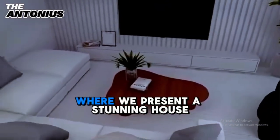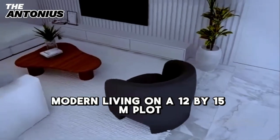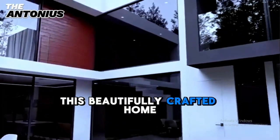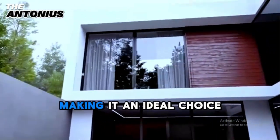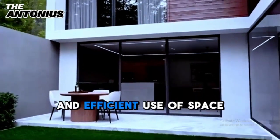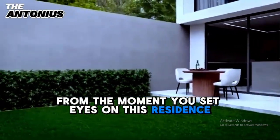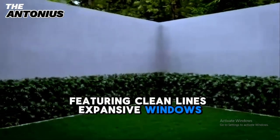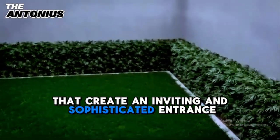Welcome to our latest video, where we present a stunning house design that exemplifies minimalist modern living on a 12 by 15 meter plot. This beautifully crafted home offers a perfect blend of simplicity, elegance, and functionality, making it an ideal choice for those who appreciate contemporary design and efficient use of space. From the moment you set eyes on this residence, you are captivated by its sleek facade, featuring clean lines, expansive windows, and a harmonious blend of materials that create an inviting and sophisticated entrance.